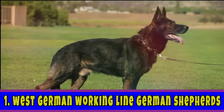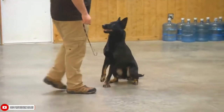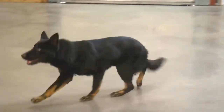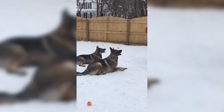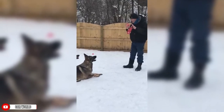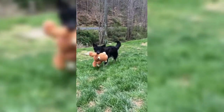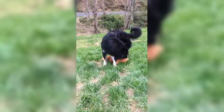Number 1 on the list would be the West German Working Line German Shepherds. The West German Working Line is the prime example of the German Shepherd breed — temperament first, looks second. They were the breed that Max von Stephanitz, the German Shepherd breed's founder, considered to be true dogs. They have a stable temperament and their strong drive combined with a calm attitude results in excellent working ability. They were bred to have high pain tolerance, which increased their value as working dogs.